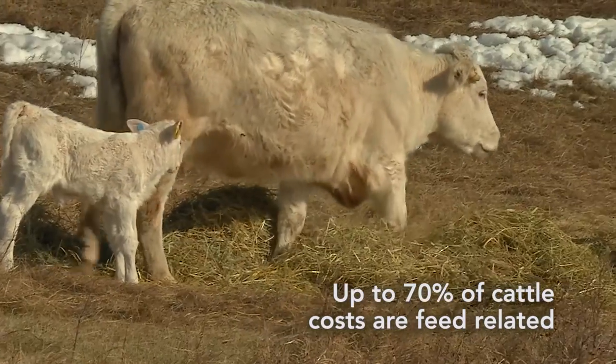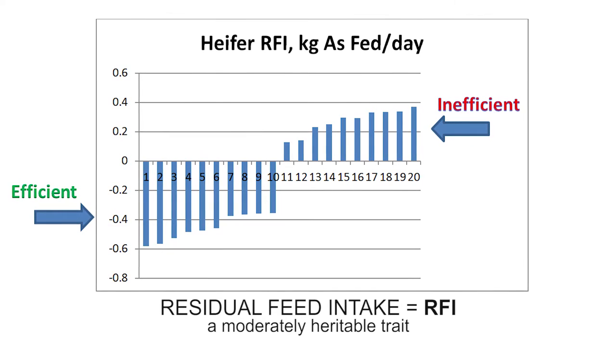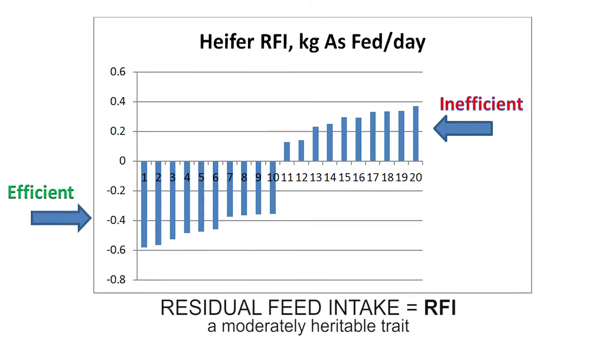Feed-efficient cattle are valuable to a cow-calf operation. Because feed efficiency is a moderately heritable trait, you can make progress by selecting for genetically superior cattle with a trait called residual feed intake, or RFI. And like a golf score, negative or lower numbers are better.